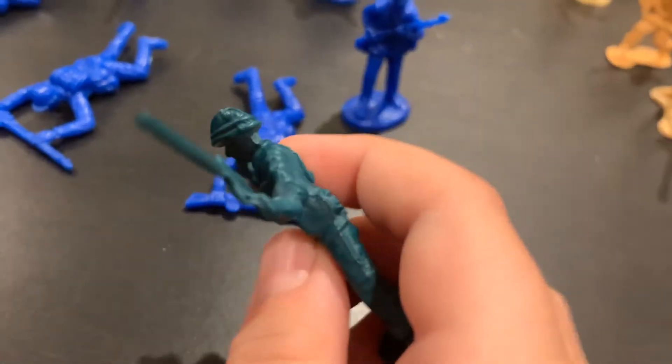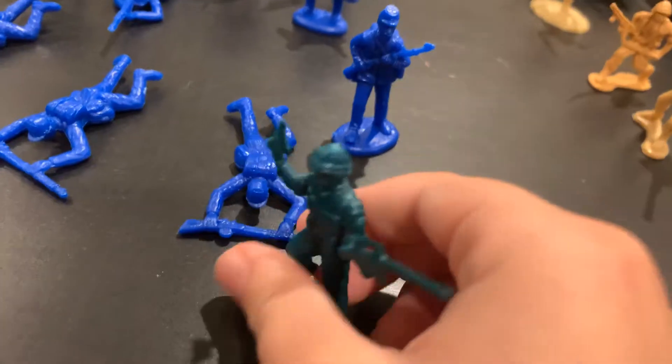A lot of people count these guys as green, but they're more like modern warfare style. I like to count them as kind of special forces ops. There are three of them in total.